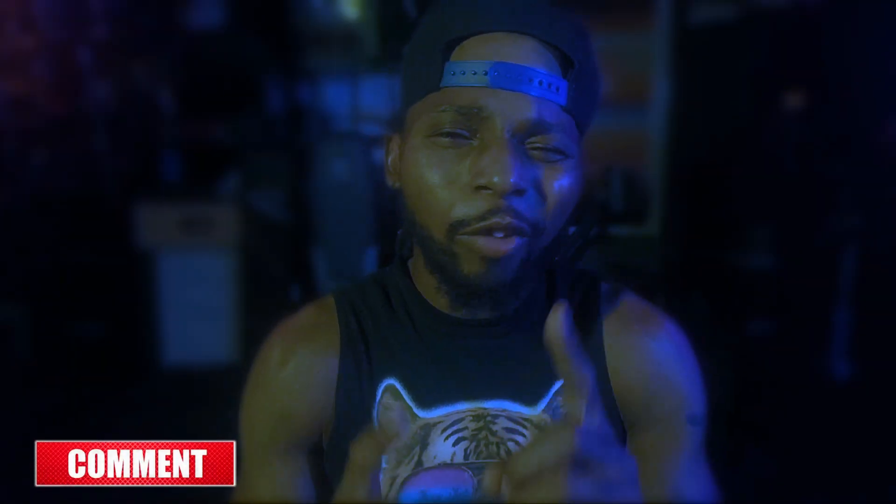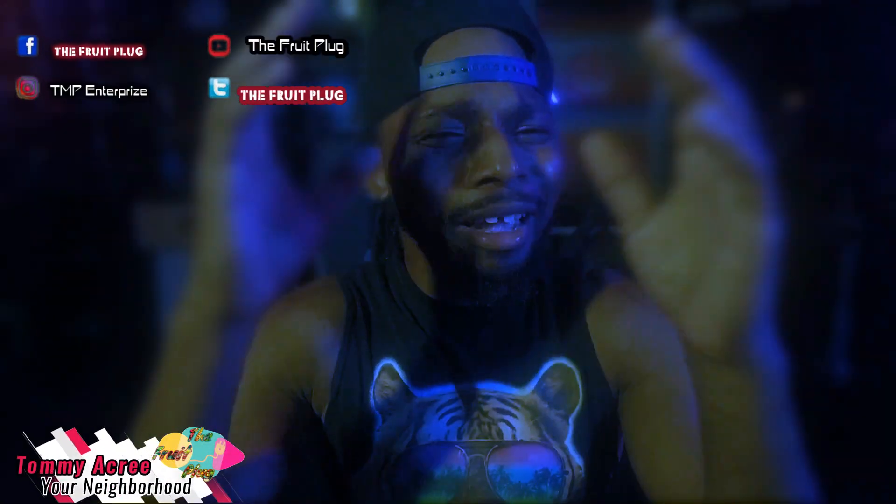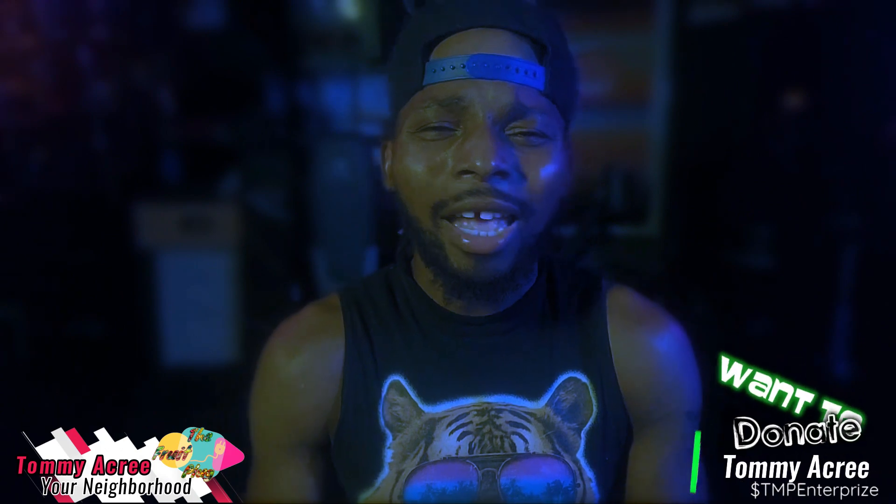Hi, I'm Tommy A. Cree, your neighborhood fruit plug. I need you to do me a quick favor — like, comment, subscribe. Let the algorithm work. And don't forget to grow, grow, grow like grass in the spring.